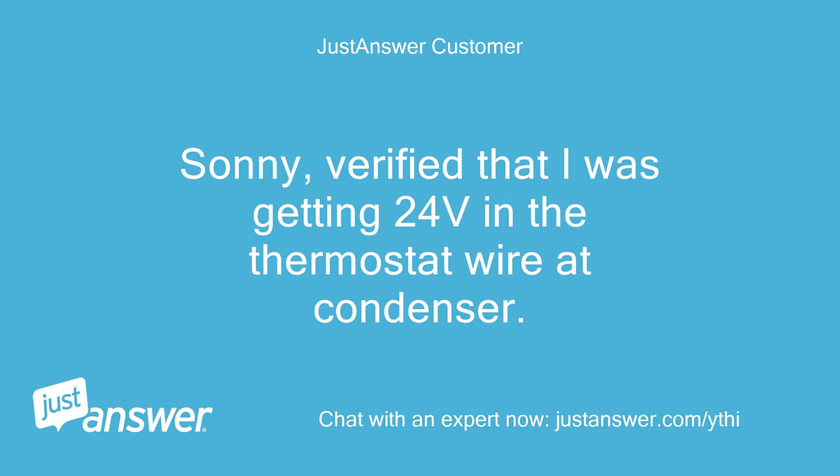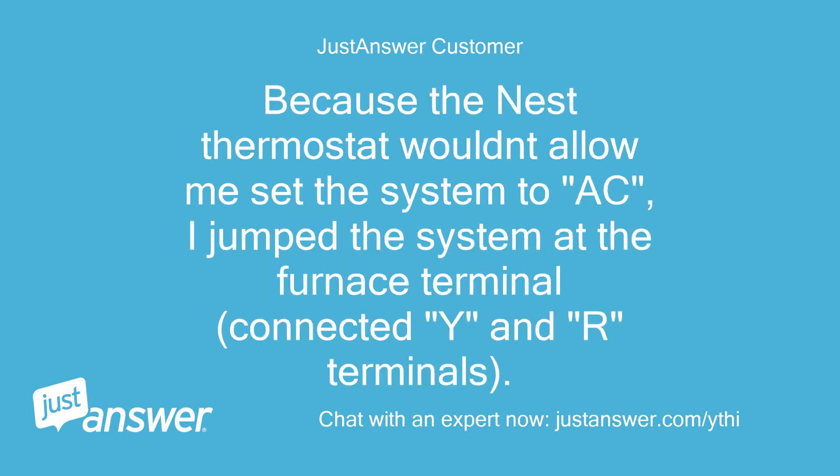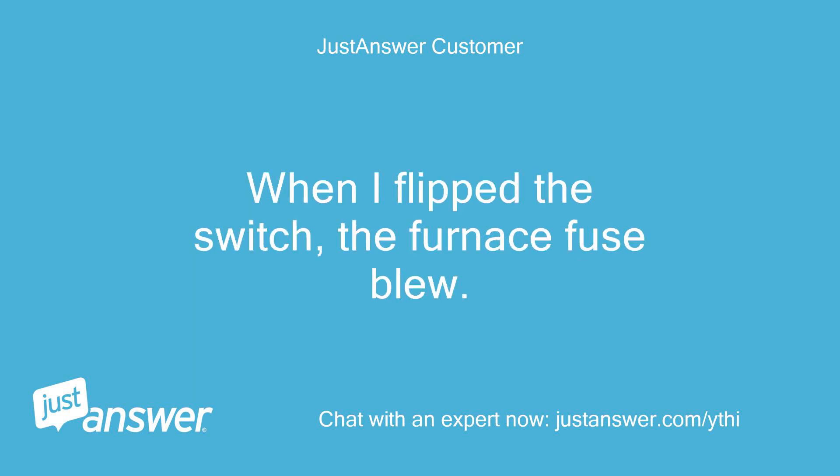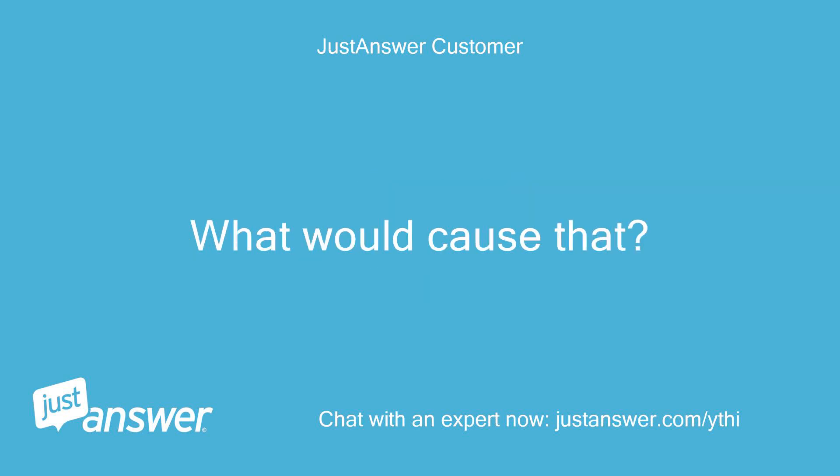I verified that I was getting 24V in the thermostat wire at the condenser. Because the Nest thermostat wouldn't allow me to set the system to AC, I jumped the system at the furnace terminal, connecting Y and R terminals. After verifying 24V out of the condenser, I connected the T-STAT wires back to the contactor but left the jump in to see if the AC would pop on without the T-STAT. When I flipped the switch, the furnace fuse blew. What would cause that?